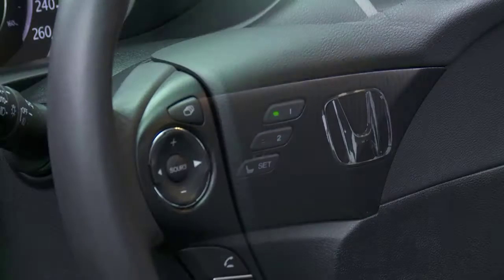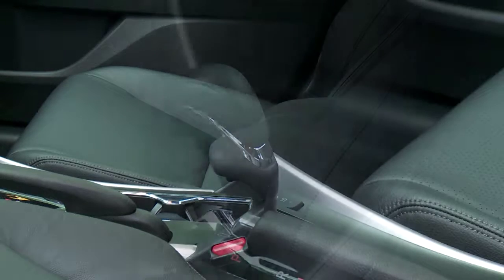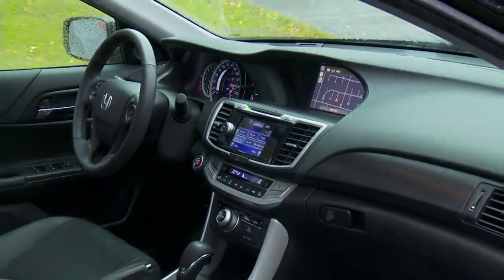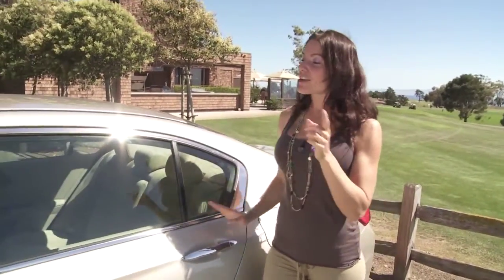The steering wheel is functional and the seats are exceptionally comfortable. The use of soft-touch materials and brushed aluminum accents give it a more luxurious, almost Acura-type feel. The trunk has 50 liters more in cargo volume than the outgoing model, and even though the car is 90 millimeters shorter on the outside, it actually has more room on the inside for passengers.